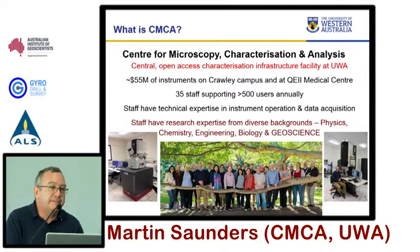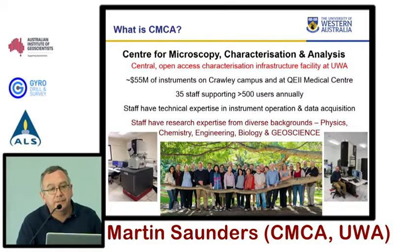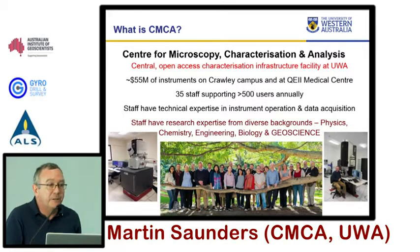The staff of the centre are critical to this. The staff that support these facilities have a huge technical knowledge of all the different techniques, and we have experts in all the different areas. But more importantly, most of our staff come with a very strong research background. Regardless of how they're employed at the university, most have PhDs and come from a diverse range of backgrounds. You'll hear from two of my colleagues after the coffee break, and they are both geoscientists.